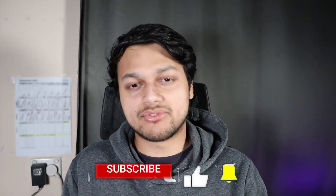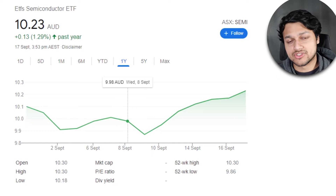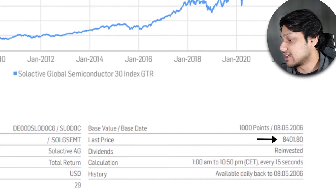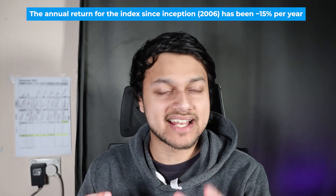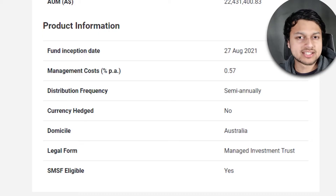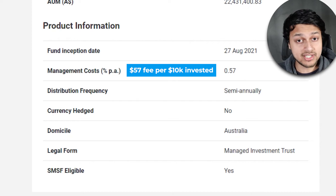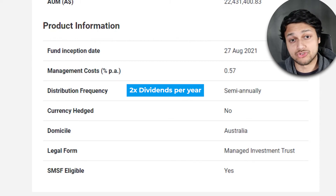Let's look at the returns for this ETF. The return has been 1.3% since being listed, but we can't gather too much from that yet. Looking at the underlying index ASX Semi is tracking, it's pretty much sitting at all-time highs, with the last index price at 8,400. Calculating the compounded annual growth rate, the annual return for the index has been around 15% per year, which is impressive. The management fees are 0.57% per year — about $57 per $10,000 invested. The distribution frequency is semi-annually, so you'll get dividends twice per year, though this is more of a capital growth ETF.